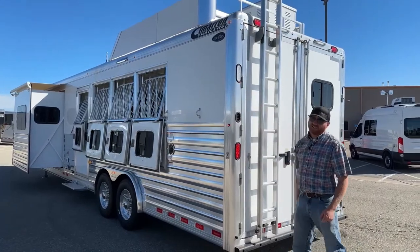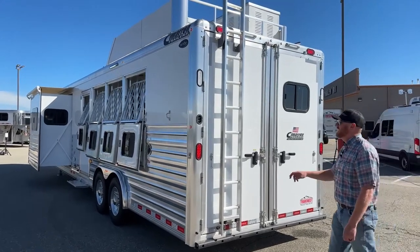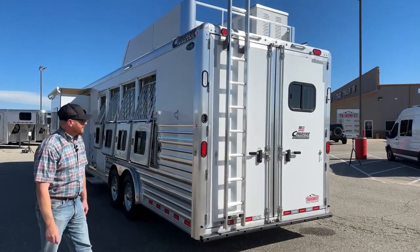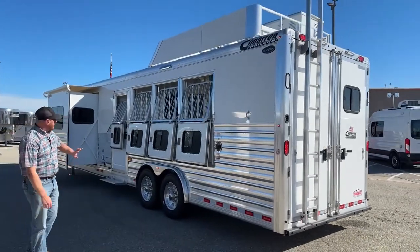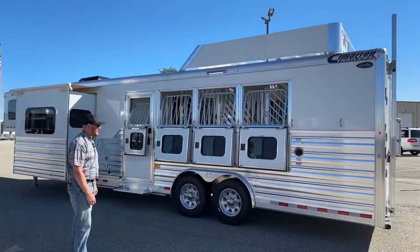One of the last things here — similar to the amber turn signal — is a backup light. It's a small option we've been adding on more trailers, especially all our living quarters and bigger trailers. You throw it in reverse and you actually have light coverage at the back of the trailer — great for getting into unfamiliar places or getting home at night. With a truck so far away on these long trailers, having backup lights is a very small but valuable feature.